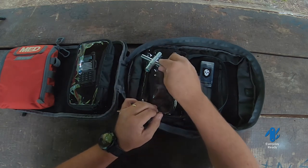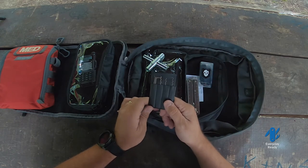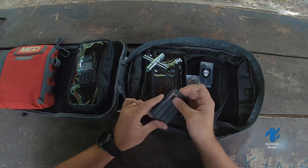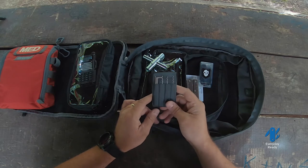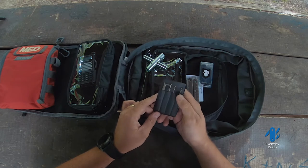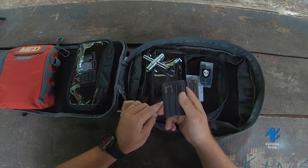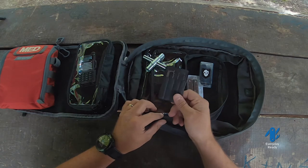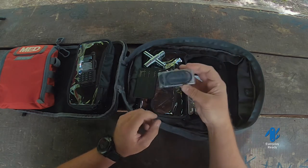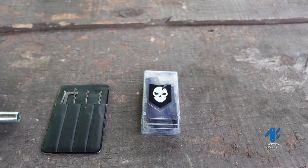Another thing I carry is lock picking tools. I've had some training and practice with them. Depending on where you live this may or may not be legal — here in Missouri it's completely okay for me to own these. I practice lock picking, and I've actually gotten myself back into my house several times when I accidentally locked myself out. I really think it's a good kit to have with you.